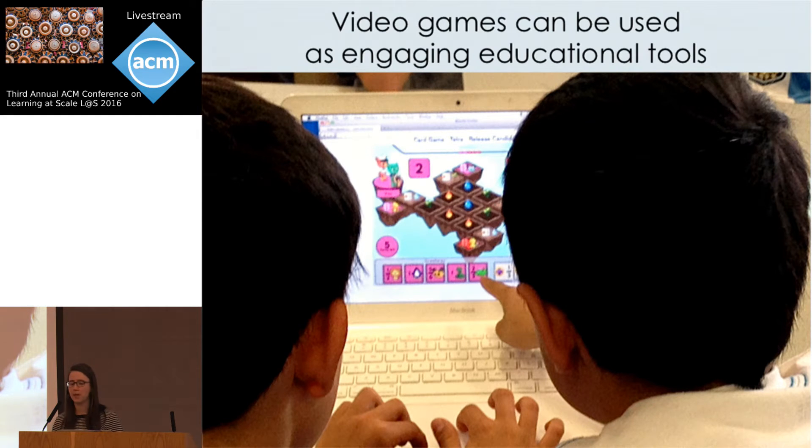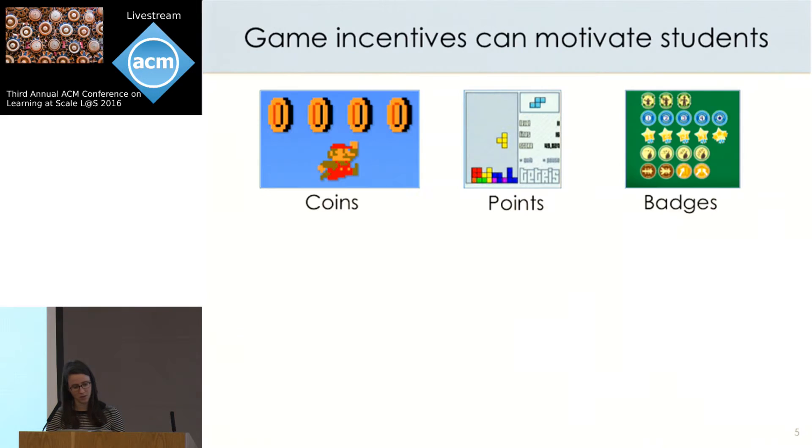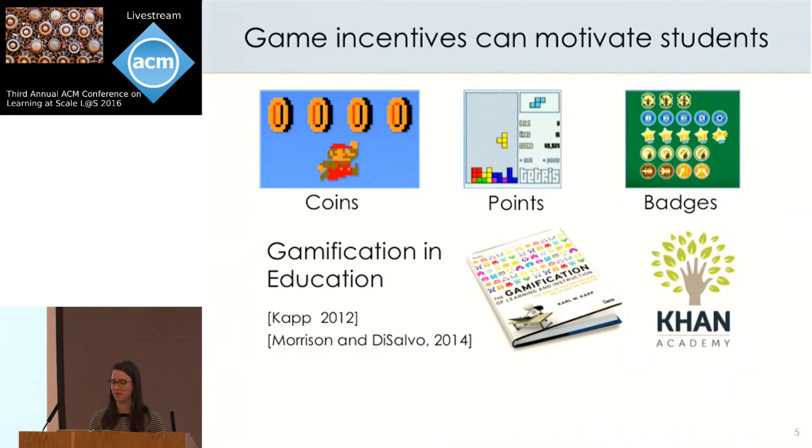As a result, there's been a lot of interest in using video games to create engaging learning experiences online, because games are really famous for their ability to motivate players to perform complex and time-consuming tasks. One aspect of games that's gotten particular attention is their incentive structures — systems of coins, points, or achievements used to reward players. There's been a lot of buzz around incentives for education, and this entire field of gamification has developed to study how incentives can be integrated into learning environments.